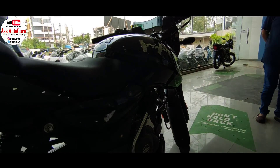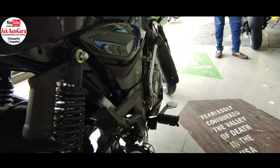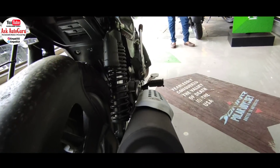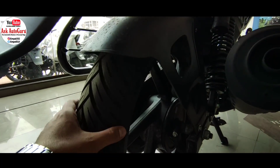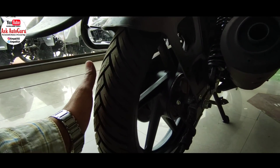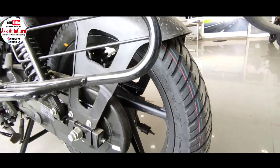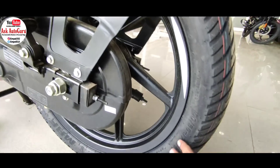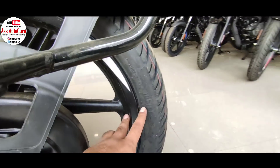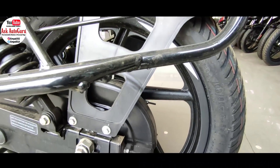Front में 80/100-17 inches और rear में 100/90-17 inches tubeless tires मिल रहे हैं — best in the segment। क्योंकि इतना broad rear tire किसी भी 125cc segment की गाड़ी में नहीं मिलता, जो कि 150cc segment की गाड़ियों में मिलता है। Handling और stability में इन tires का बहुत बड़ा role है। Cornering भी इन tires और body to weight ratio की वजह से काफी अच्छी help मिलती है।